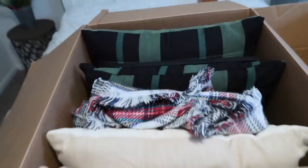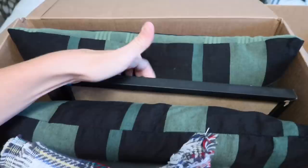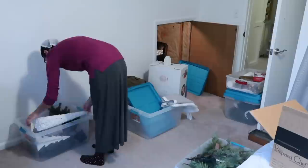I have one box here with pillows and stuff, and I'm also putting in some picture frames. These have glass in them, but I figured that's one way I can cut down on wrapping and that kind of thing.